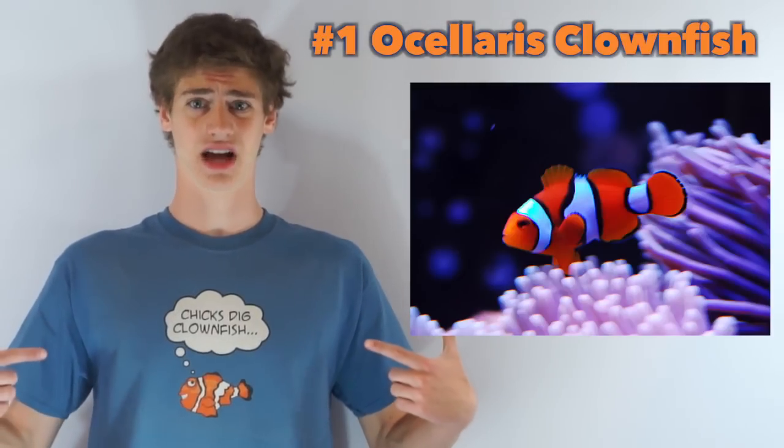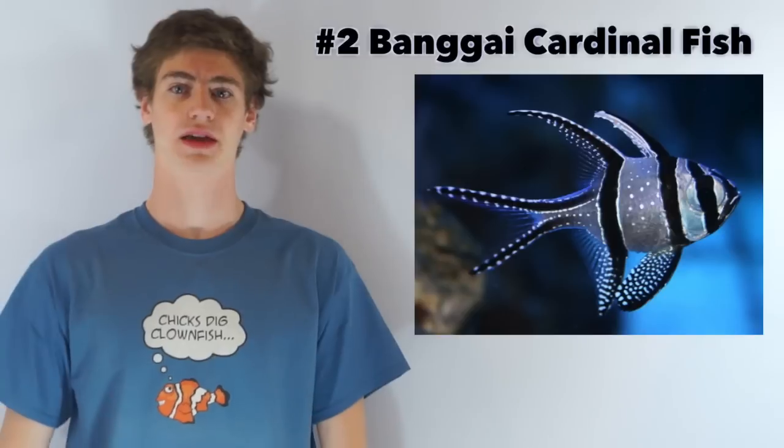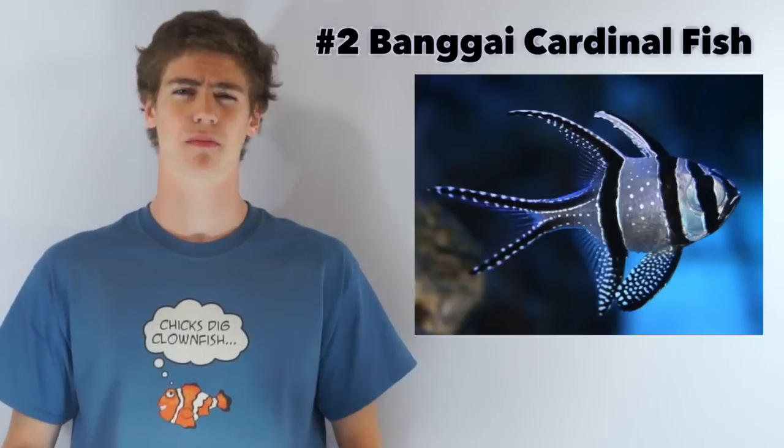Plus, chicks dig clownfish. Number two: captive-bred Banggai Cardinalfish. These are remarkable looking fish.